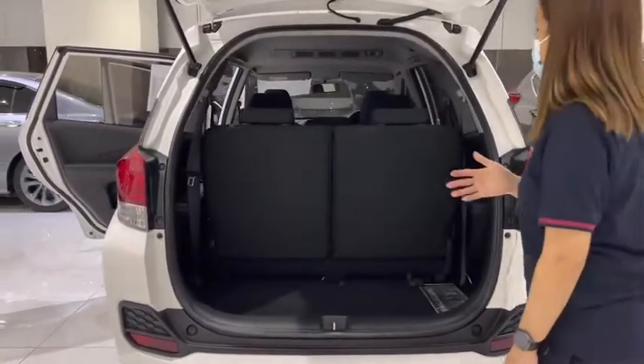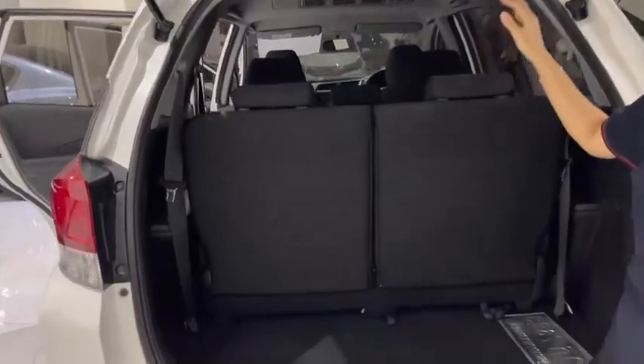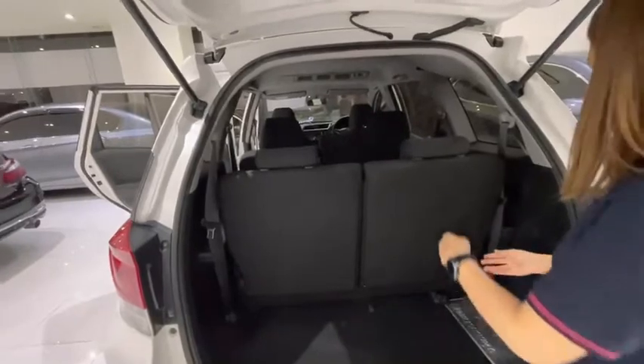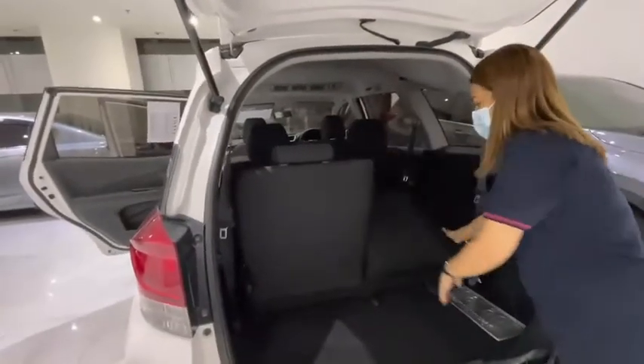This car is a 7-seater. It has a third-row seat — if we don't need to use it, we can fold it down, or use it as well. This car is like this.